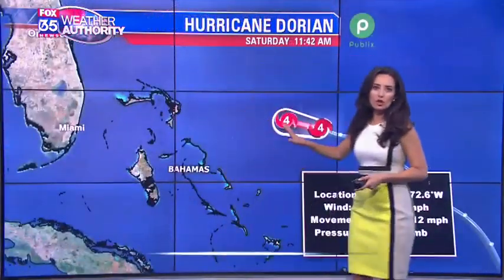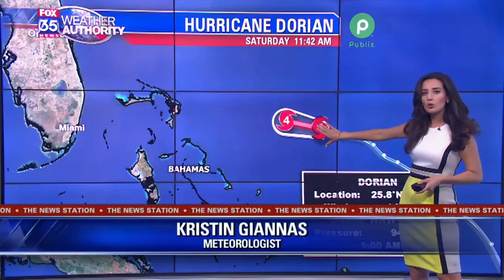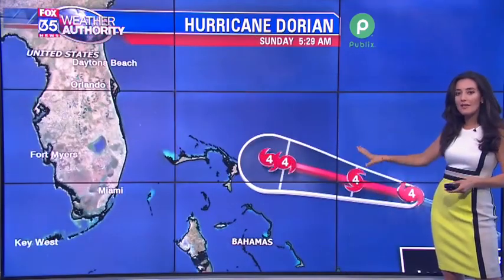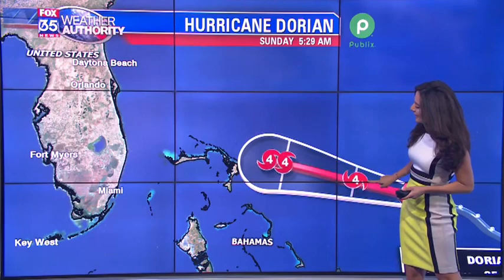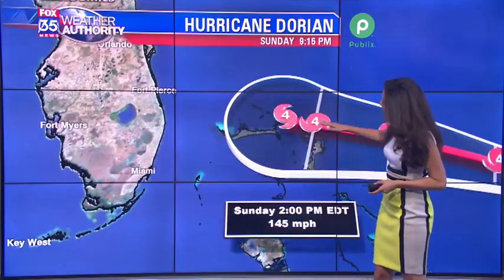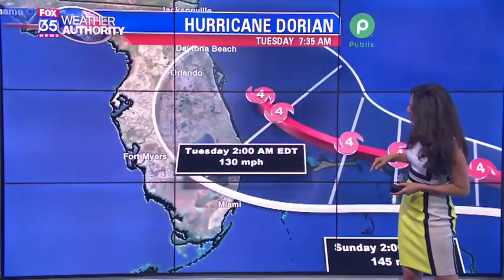I want to go through just a closer look at this track. Right now it is a major Category 4 hurricane with maximum sustained winds at 140 miles per hour. This is the latest information that just came down from the National Hurricane Center, keeping the intensity as a Category 4 hurricane as the storm approaches the Bahamas — right there over the northwestern Bahamas — and then continuing towards the state of Florida.